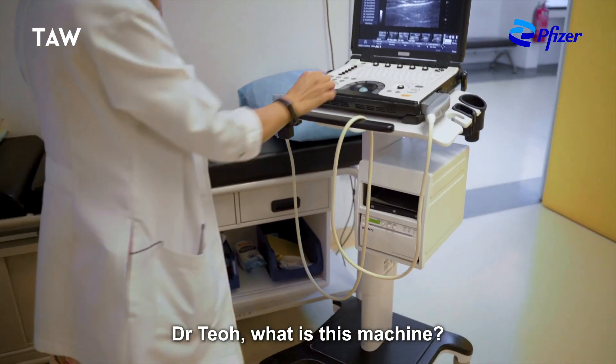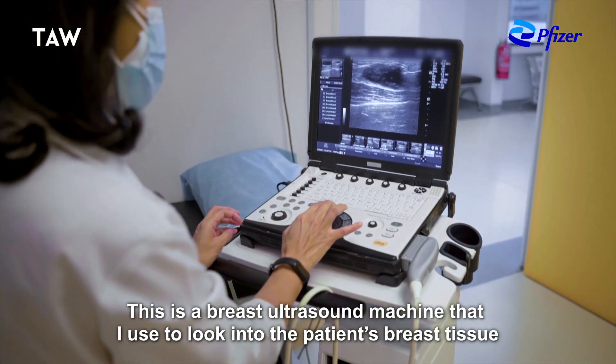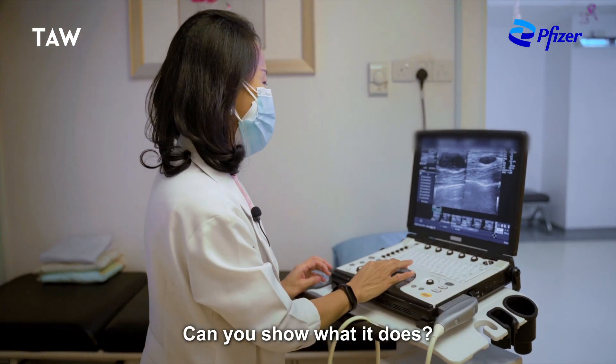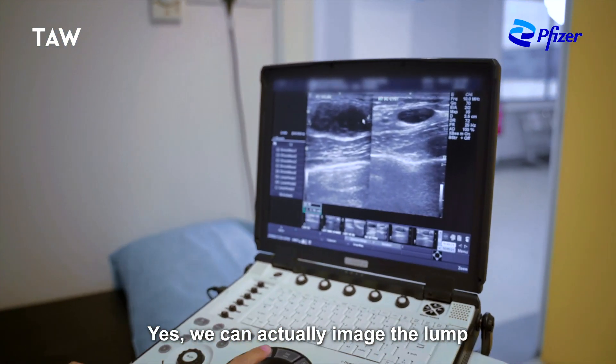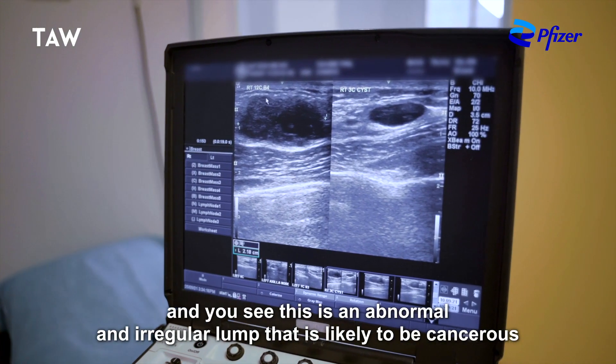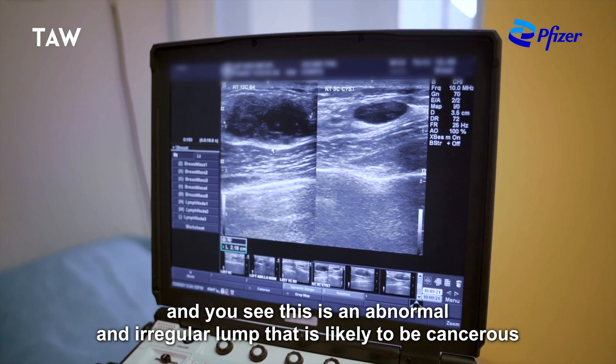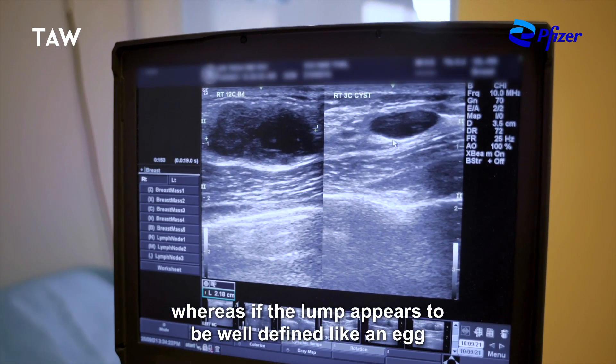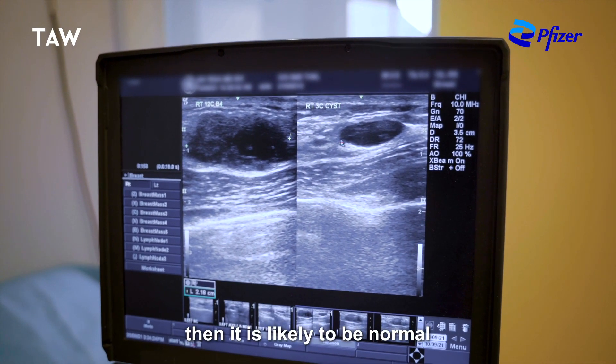Dr. Thiel, what is this machine? Oh, this is actually a breast ultrasound machine that I use to look into my patient's breast tissue. Can you show us what it does? Yes, we can actually image the lump, and if you see this, an abnormal irregular lump is likely to be cancerous, whereas if the lump appears to be well-defined like an egg, then it's likely to be normal.